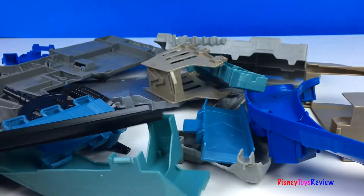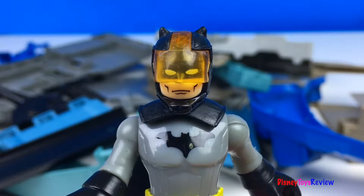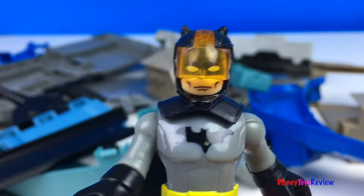Let's put together this set! Do you need my help to put together the set? Sure, Batman! Help us out! Okay, watch and be amazed!